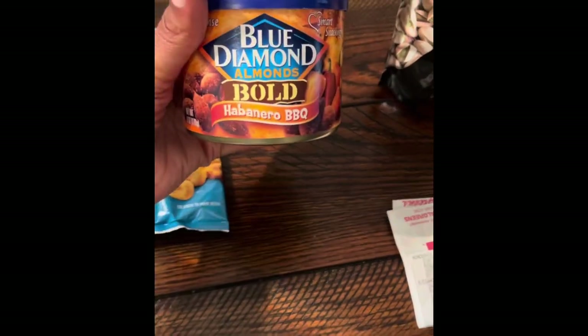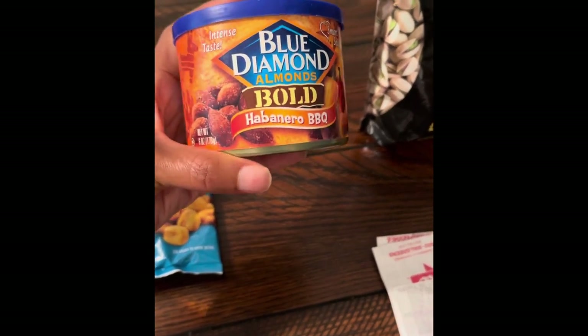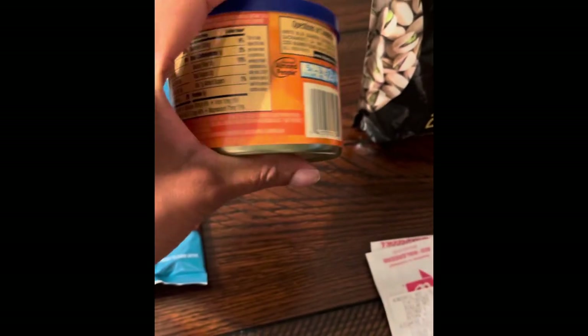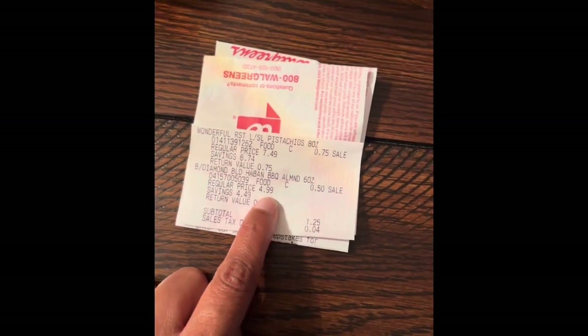Next, I have this Blue Diamond Almonds Bold Habanero Barbecue. It comes in a 6 ounce can. This is your barcode. The regular retail price for these is $4.99, but at the store I went to, they were on hidden clearance for 50 cents.